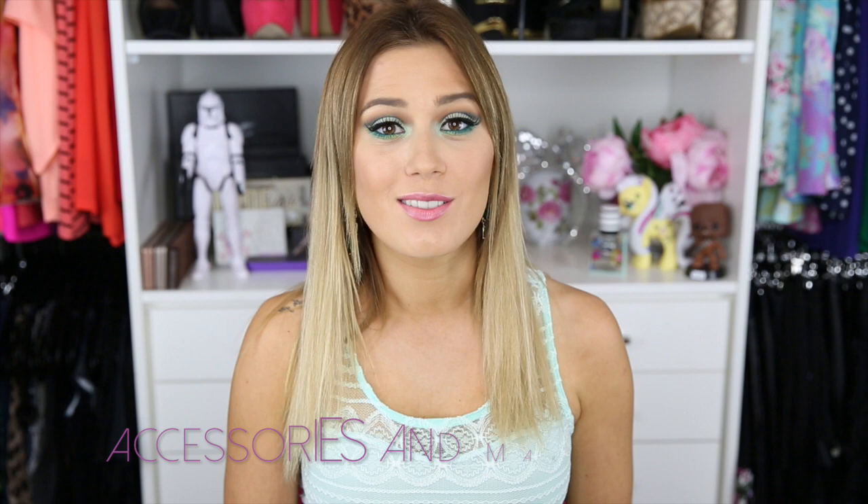Hey everybody, hope you're having an amazing day so far. Today's video is going to be an accessories haul — I've never done one of these, so please do like the video if you enjoy these kinds of things. If not, I won't do it again. But I thought you guys might like to see a bunch of accessories that I've been collecting over the past couple of months. I kind of go accessory crazy.